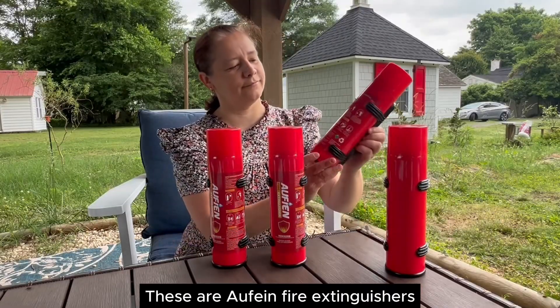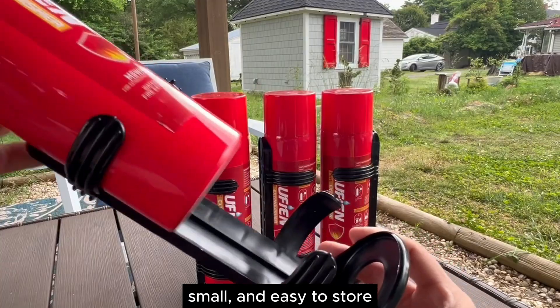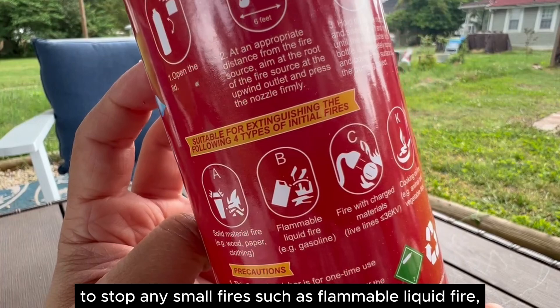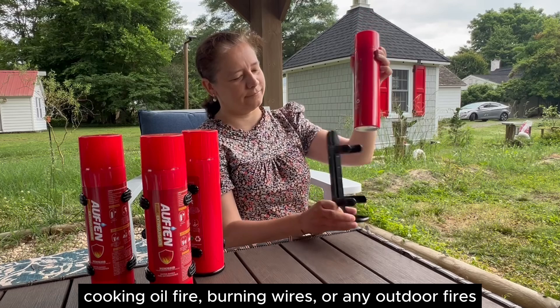These are Ophian fire extinguishers, set of four. They are 620 ml each, light, small and easy to store. These fire extinguishers come handy to stop any small fires, such as flammable liquid fire, cooking oil fire, burning wires or any outdoor fires.